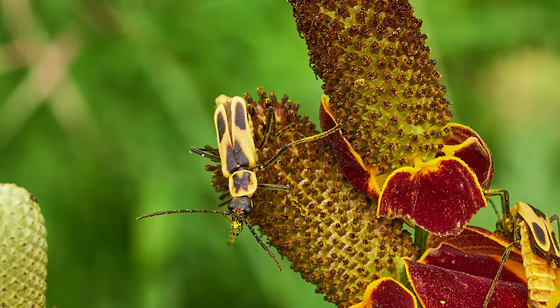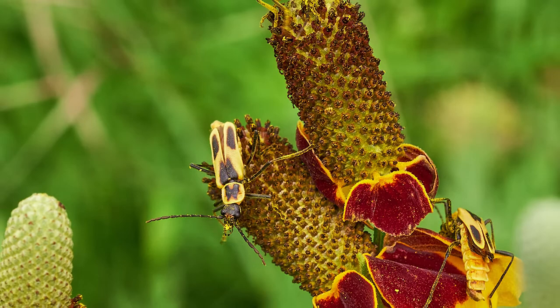So, next time you find yourself in the garden, keep your eyes out for these resilient, bright yellow creatures visiting your flowers.